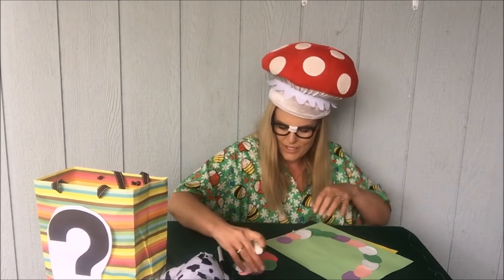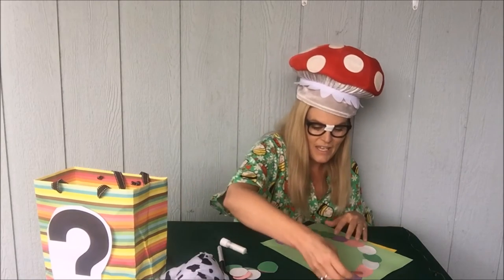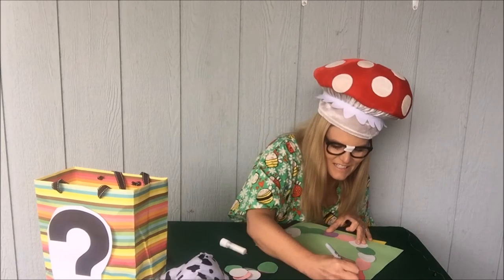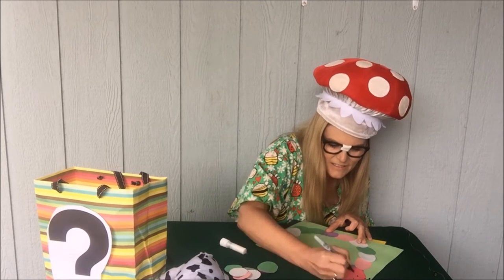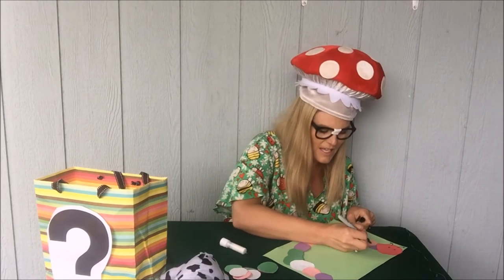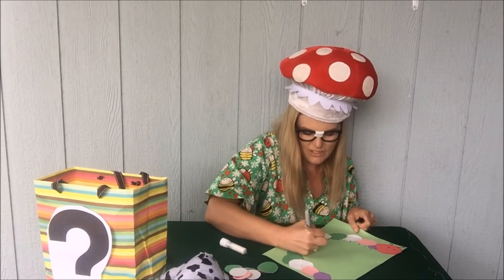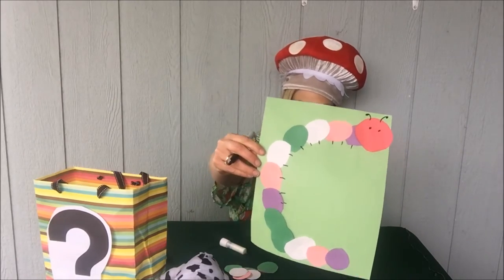Now one more thing I'm gonna put on my c-c-caterpillar — this is his head. I wanted a red head, I want to put it right here. I'm gonna make some little antennas. Do you see that c-c-caterpillar? Then if you have time you can make all those little legs all the way around. And that's a super duper really cool craft you made with the letter C.